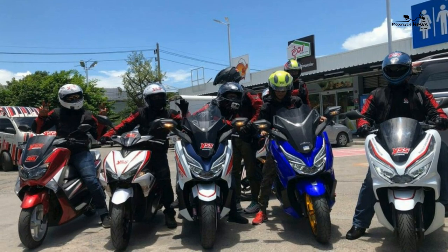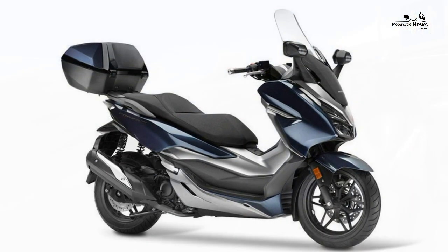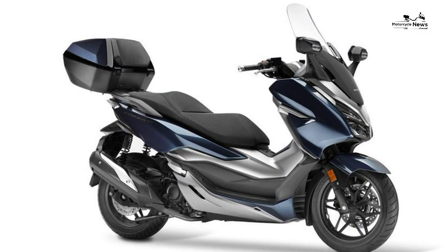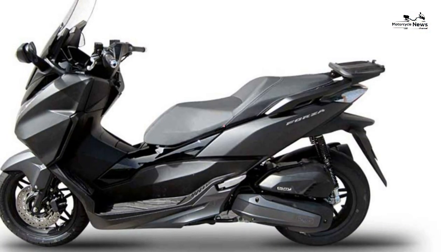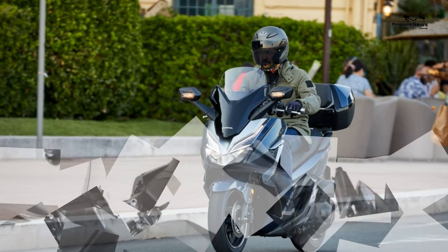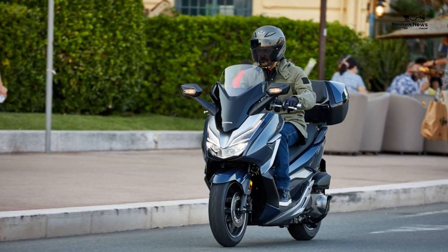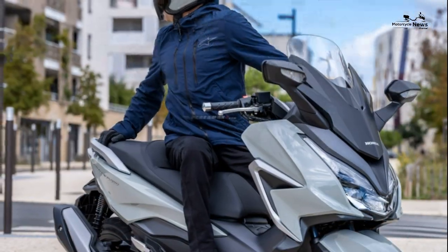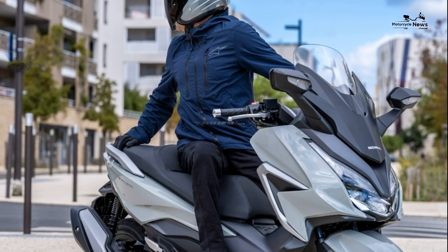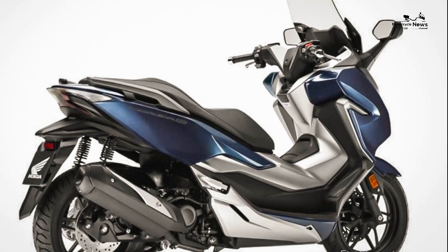Value versus rivals: at launch the £5,099 Forza was on par with the popular Yamaha X-MAX 300 at £5,199, but slightly more than the more basic Kawasaki J300 at £3,999 and the Kymco X-Town 300 at £3,699. It then went up £100, putting it at exactly the same price as the X-MAX. Used values typically range between £3,000 and £4,500, and this bike would make a great second-hand buy thanks to Honda's exceptional build quality.